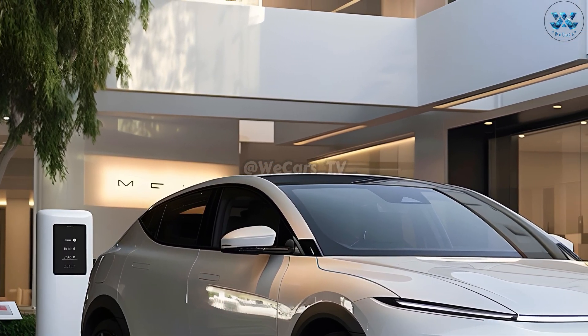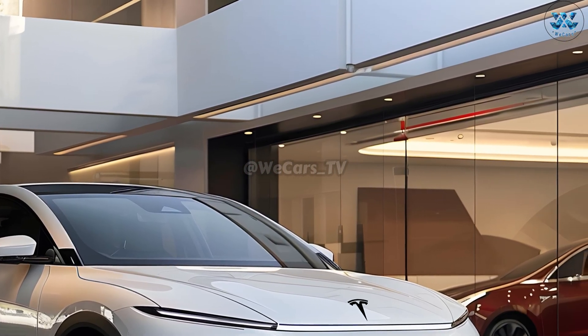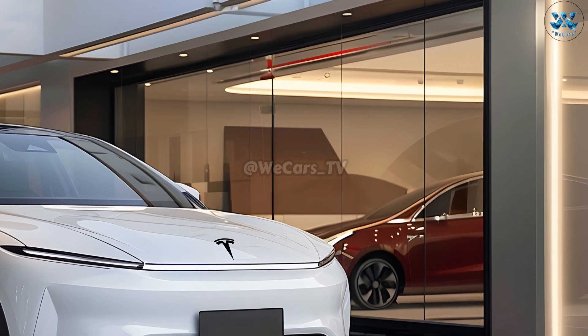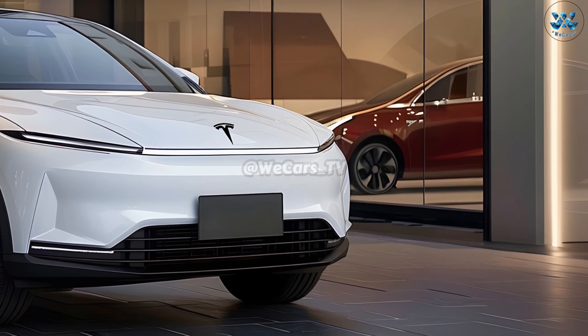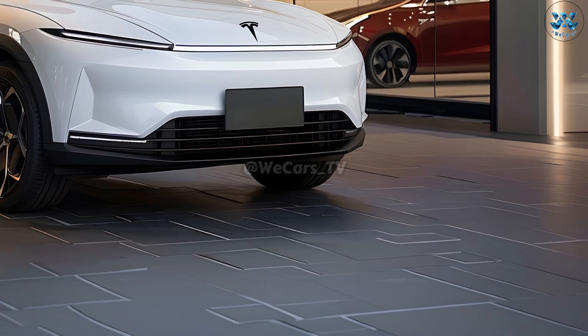The innovative 2025 Model Q compact electric vehicle combines cutting-edge engineering with stylish Tesla design to be the talk of the town. The low ride height and sharp aerodynamic profile also improve fuel economy and visibility. This amazing Model Q represents Tesla's pioneering approach to automotive design.